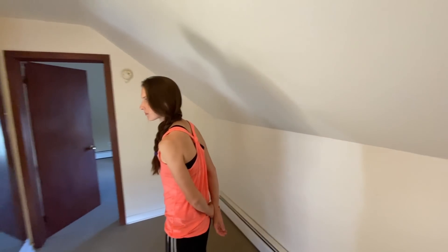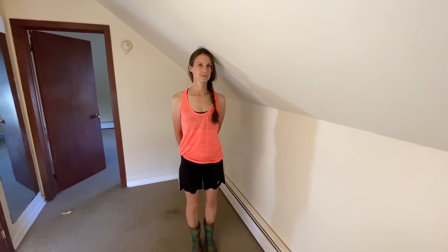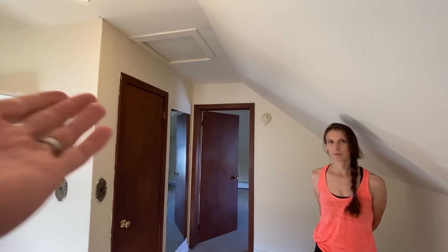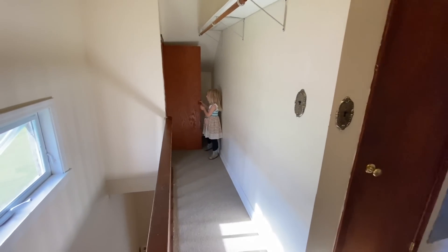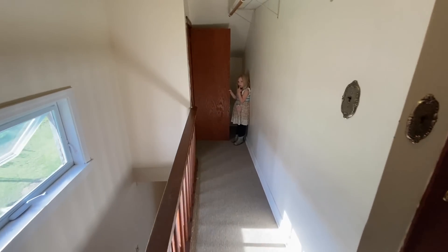Okay, so top of the stairs here. You can kind of get an idea of the slant. Sarah's about five-five or five-six, so that's not too bad of a slant really. And the ceilings themselves are eight foot high — that's so nice. We won't have to raise these ceilings.